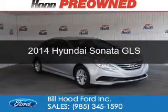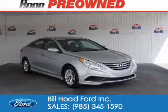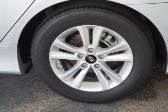This is a used 2014 Hyundai Sonata. It's powered by front wheel drive, a 2.4 liter 4 cylinder engine, and a 6 speed automatic transmission.